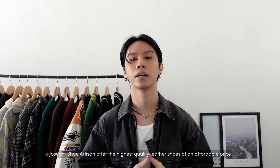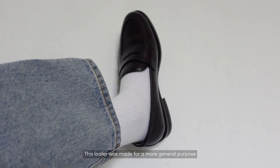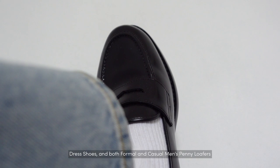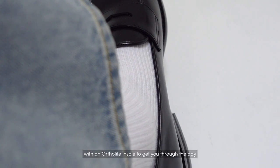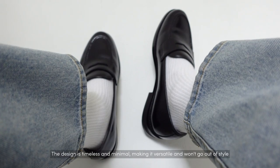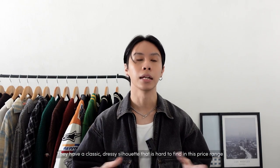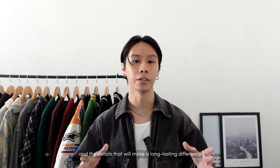Joseph Cheaney Artisan offers the highest quality leather shoes at an affordable price. This loafer was made for general purpose, meeting the primary function of penny loafers as both dress shoes and casual men's footwear. They use cowhide for the upper and lining with an ortholite insole and a wear-resistant rubber outsole for sure-footed grip. The design is timeless and minimal, with a classic raised silhouette that is hard to find at this price range.